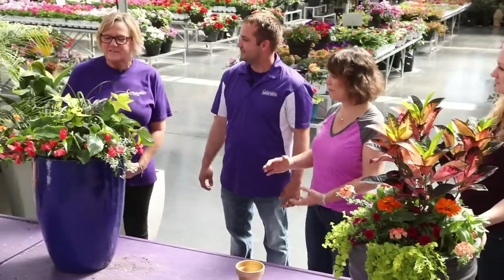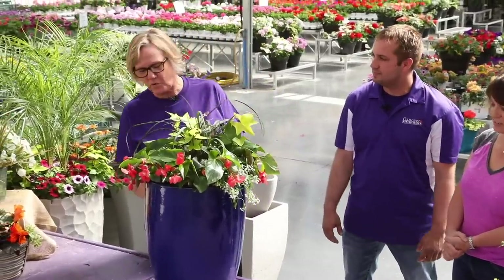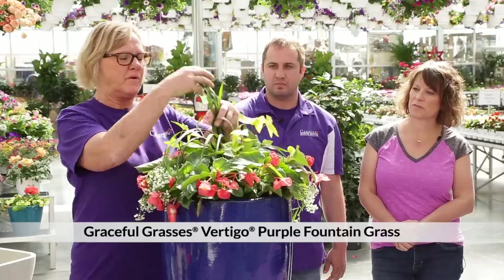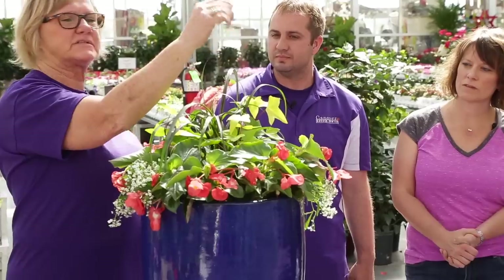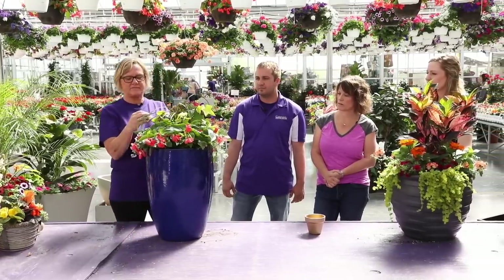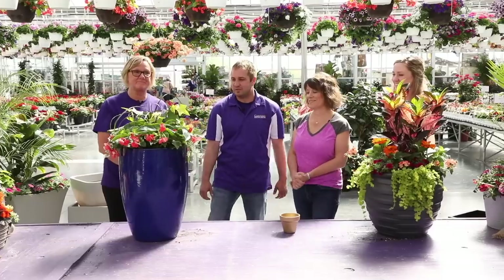What do you have for us, Rita? What I love about my container is the cobalt blue — one of my favorite colors. I love the versatility of the dragon wing begonia in sun or shade. The alyssum will spill over nicely and the graceful vertigo grass will get quite a bit taller and come out in a fountain — it also gets a little tassel on top which creates a whole different texture. This is a variety of Algerian Ivy — I love the chartreuse green.